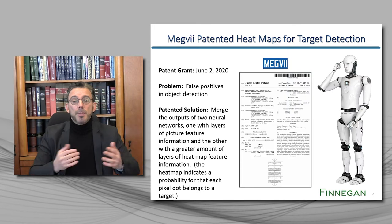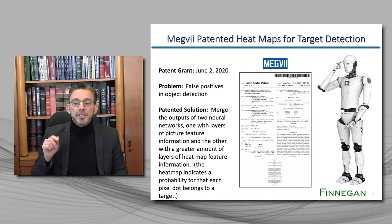What is remarkable about this patent is that it omits all the details of the neural network algorithms. They're described, but they're not in the claims of the patent. There's no requirement in the claims that the algorithm has to work in any particular way. The claims are just conceptual. So presumably anyone who applies heat map outputs with image outputs to increase target recognition would infringe this patent.